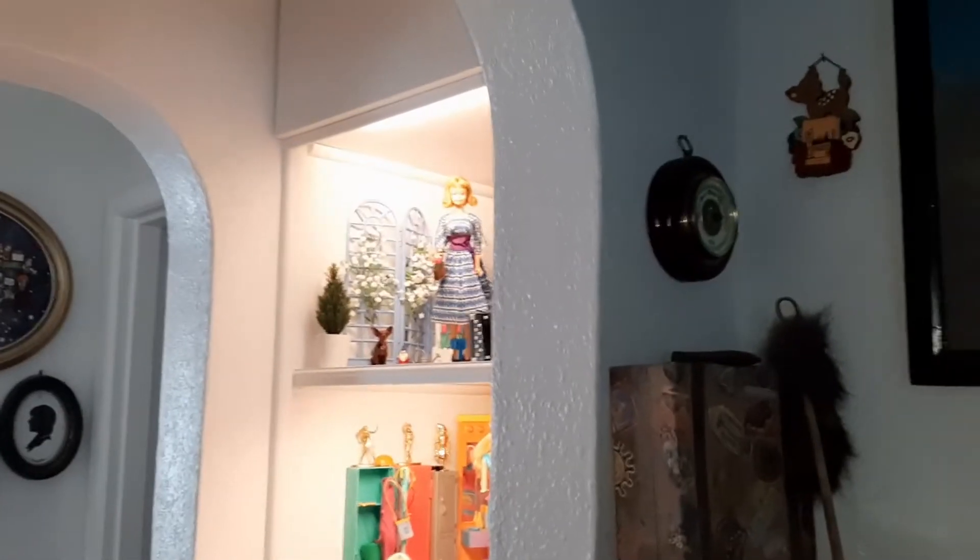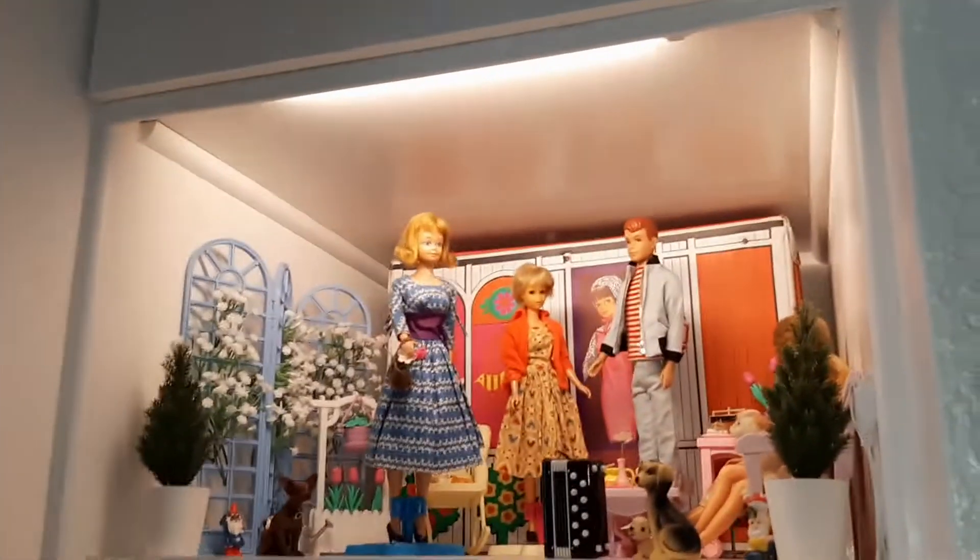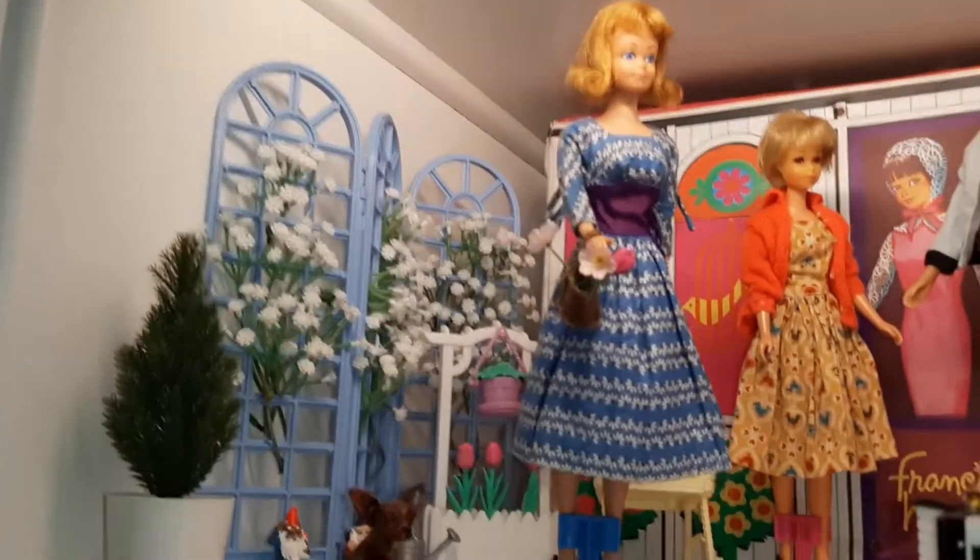We have this spot in our house that used to have a furnace in it, and my sister finally decided she's going to reclaim this area and make it a Barbie display. I'm going to show you the different displays because she's about to change it, so I wanted to show you before she changed it.